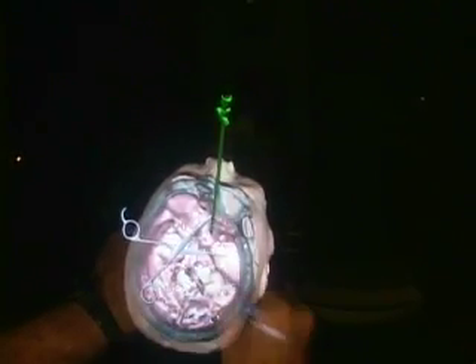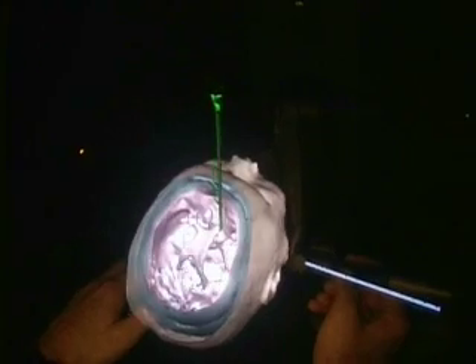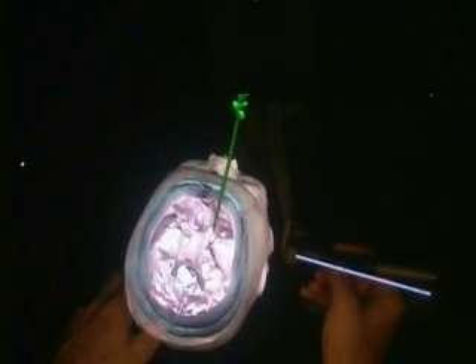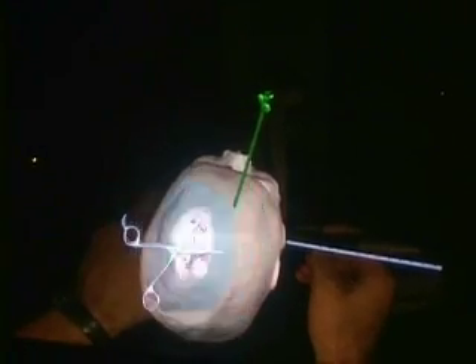It would have been red otherwise. Sectioning this shows that we're where we want to be, which is in the frontal horn. There was a perceptible give, which we normally try to get the sense of — a give which says that we've crossed the physical boundary between brain and the cavity filled with cerebrospinal fluid.